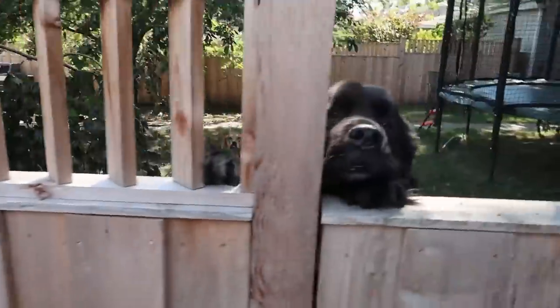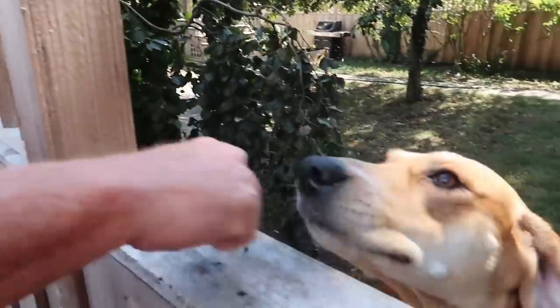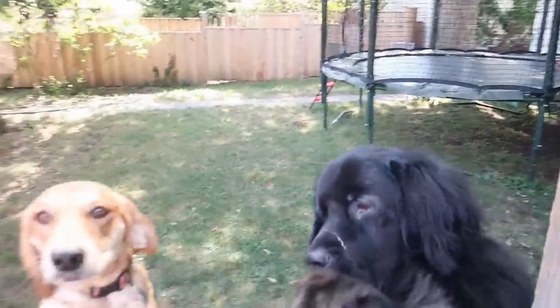Oh my gosh, this dog just jumped up! These dogs, Brian — this big black dog is very friendly. Wow, that's a big dog! I love dogs.